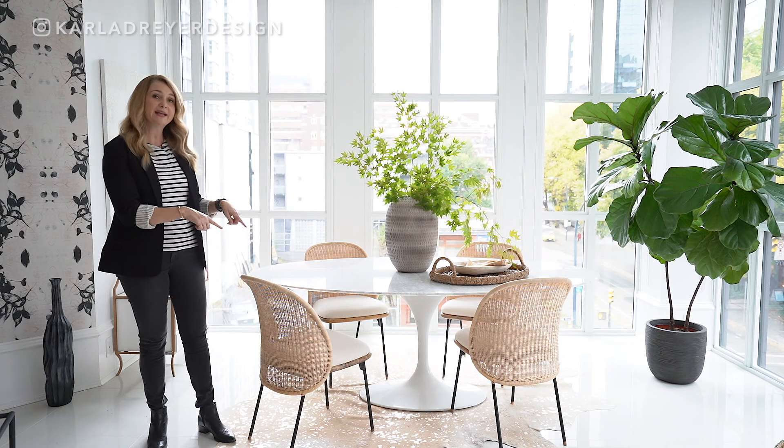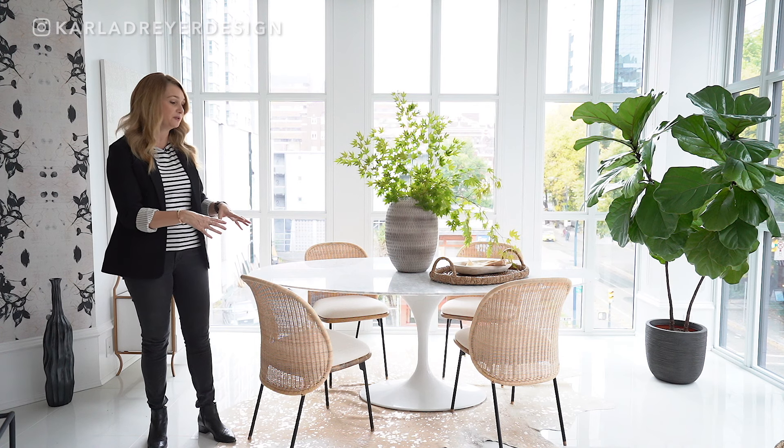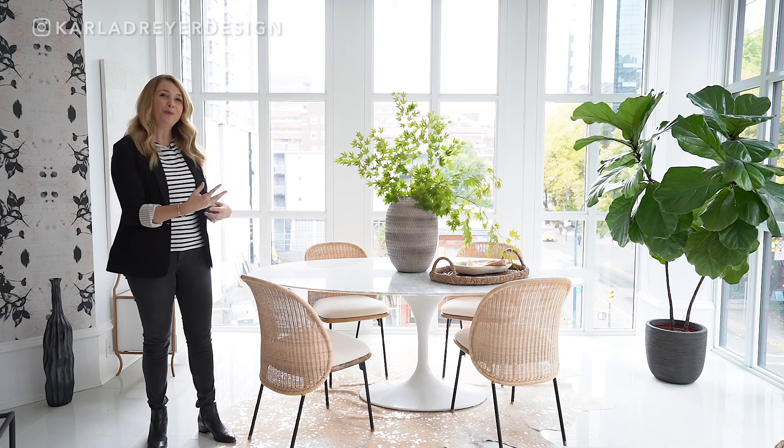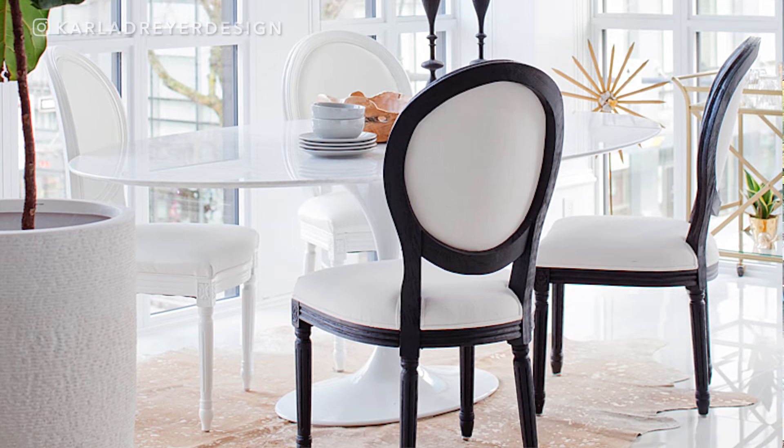Then with the rug, we kept it actually. It's a faux cowhide — always faux — and we kept that because the tones of it really worked. Before we had it as more adding to the glam, and now we just have it as another textural element.